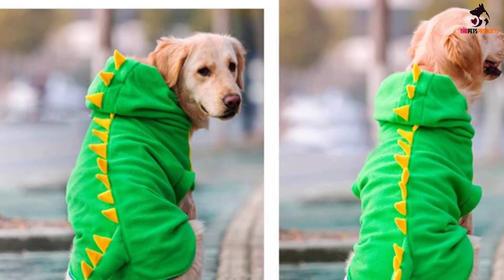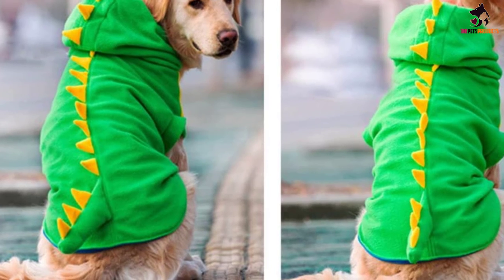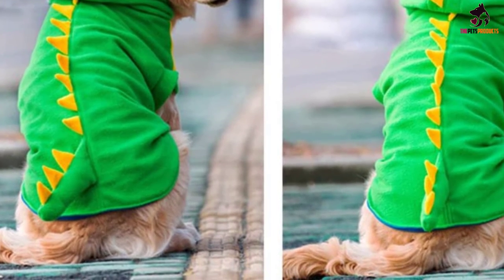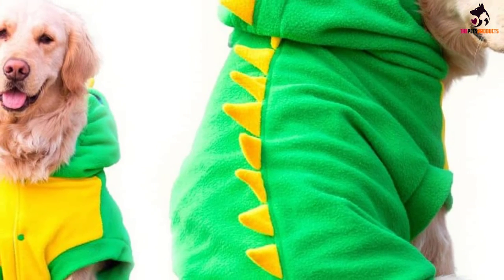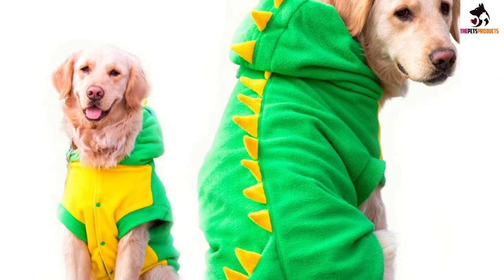The design features bright yellow and green colors, suitable for all sorts of parties and special occasions. It's made from high-quality fleece material that is super comfortable, warm and cozy. The stitching is strong and durable, and it is easy to put on and take off your dog, securing it with a strong popper button.